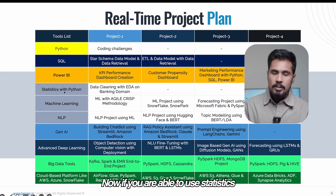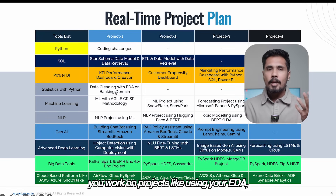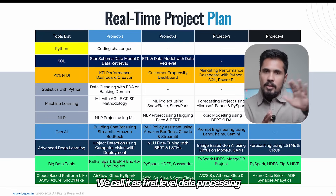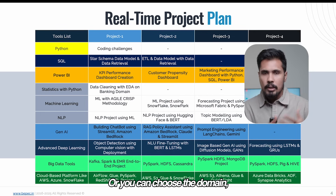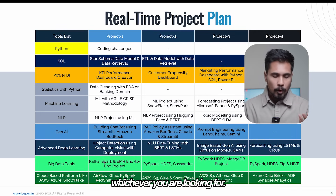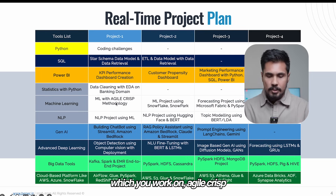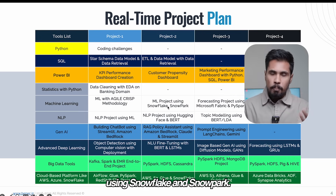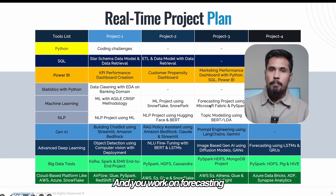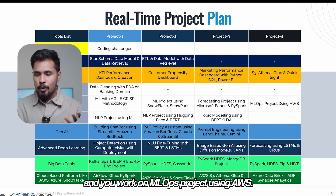When you use statistics with Python, you work on projects using EDA and data processing — what we call first-level data processing related to the banking domain, or whichever domain you choose. Then for machine learning, you have an ML-based pipeline working on Agile CRISP methodology, an ML project using Snowflake and Snowpark, a forecasting project using Microsoft Fabric and PySpark, and an MLOps project using AWS.